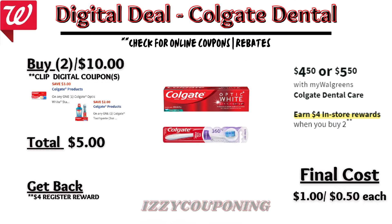Next, Colgate products are on sale $4.50 to $5.50 each, and on promotion when you buy two, you get a $4 registry award. We currently have a $2 off digital coupon available, and also a $3 off digital coupon this week for Colgate toothpaste, but it only applies to items priced $5.50. So when you pick up a Colgate toothpaste priced $5.50 and a Colgate toothbrush priced $4.50, you'll pay $5 out of pocket but get back a $4 registry award — making the final cost $1 or $0.50 each.